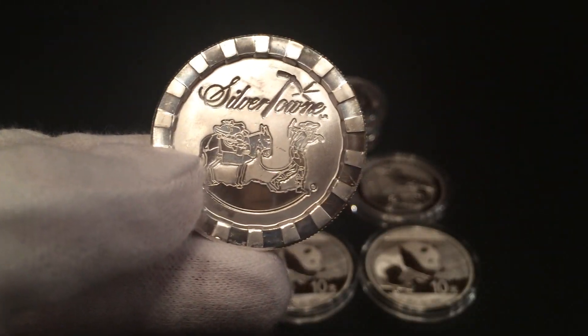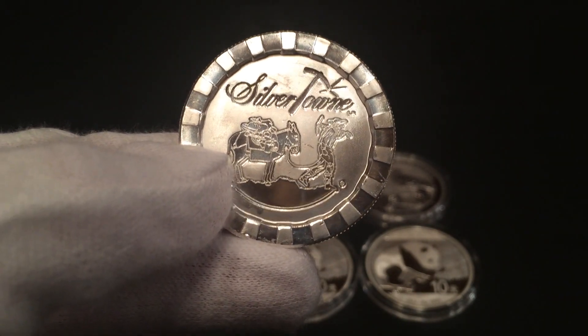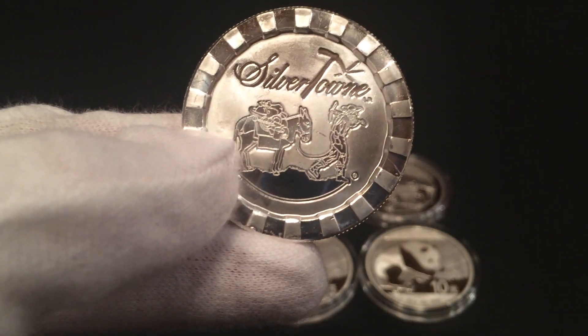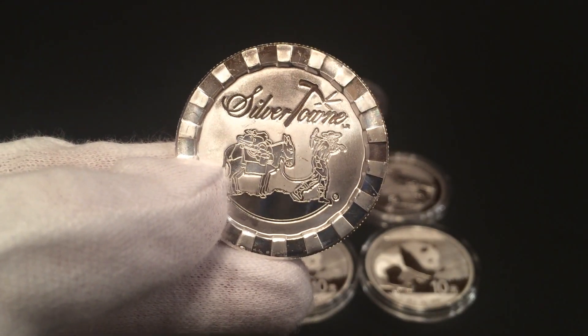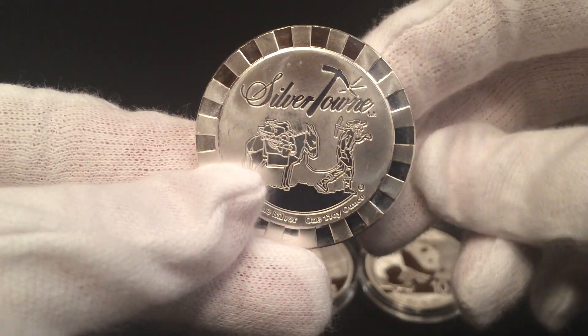Good evening YouTube, Scotty here. Just wanted to do a little video of some pickups I got today in the mail. These are from JM Bullion — picked these up on Black Friday, the day after Thanksgiving, because they were actually on sale for a pretty darn good buy, couldn't pass it up.